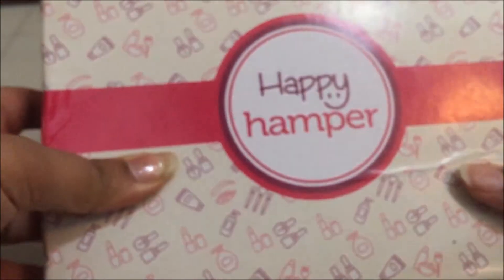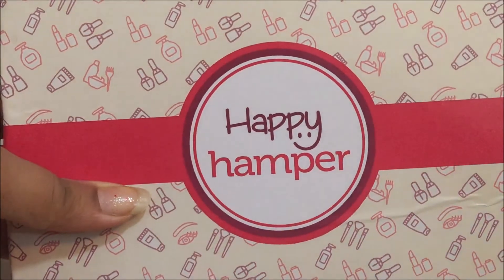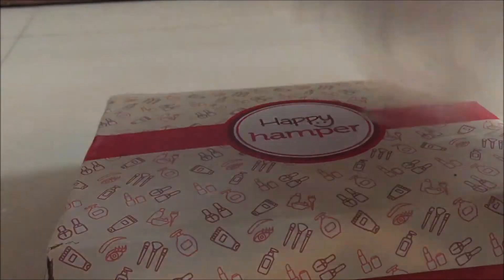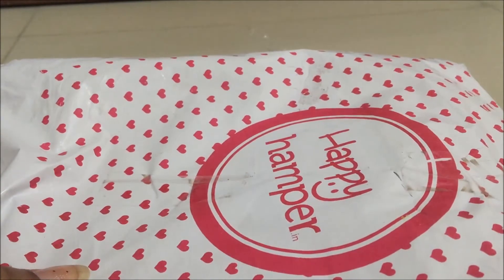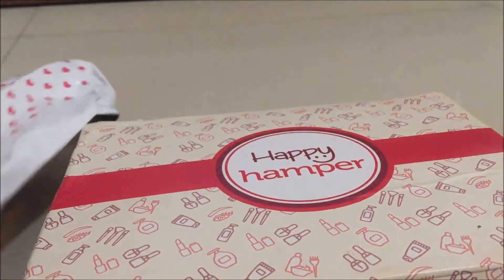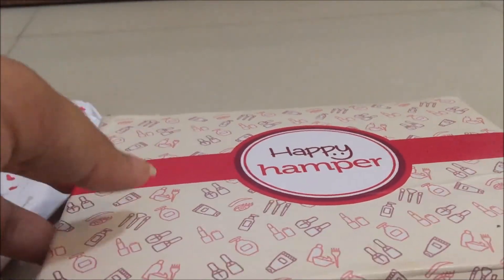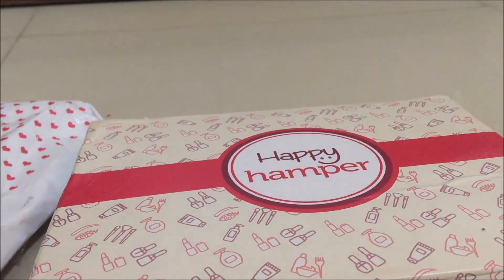When I see a beauty subscription box, I believe you should get way more than what you're paying, because someone else is choosing products for you, and these products are more or less available at a discount on Nykaa or other beauty stores for less. I feel Happy Hamper needs to work on the quantity, quality, and value of products they send. They should also improve their packaging — it could have been a nice box to store jewelry or makeup, but it arrived broken. That said, they are pretty new in the market, and I hope they will improve and take these suggestions seriously.